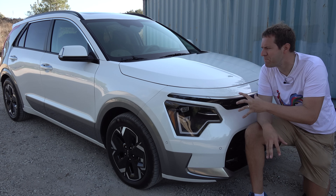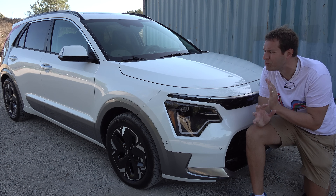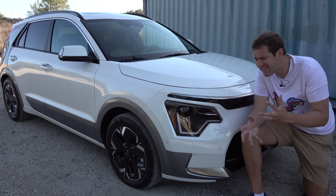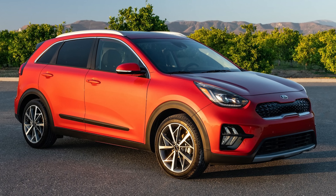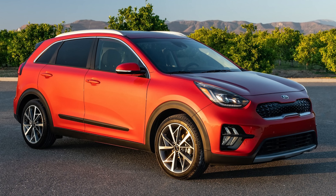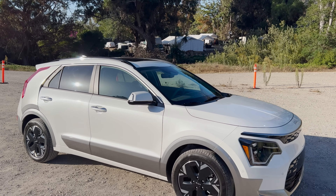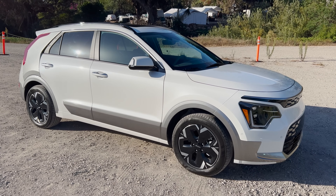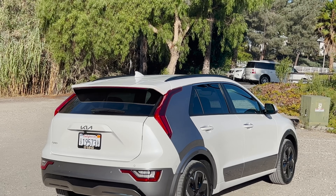It's worth pointing out that aside from that unusual gray panel in back, the rest of the new Niro's design is actually pretty tame. Frankly, it looks a lot like the old Niro, just modernized — given a more modern look with some sharper edges and creases, different lighting, different wheels — essentially a more modern take on the old Niro.